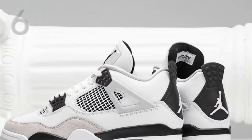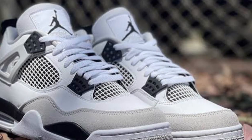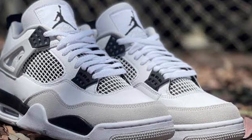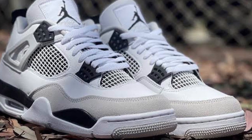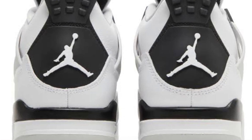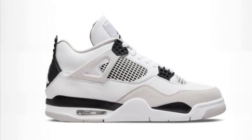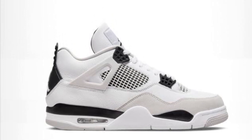At number 6 we have the Air Jordan 4 Military Black. This is another great one — I loved the Air Jordan 4 Military Blues and they just made black ones, so this is a very good shoe as well. Easily rockable, goes with plenty of outfits. Jordan 4s are hyped right now and they're such a clean model as well as the colorway.